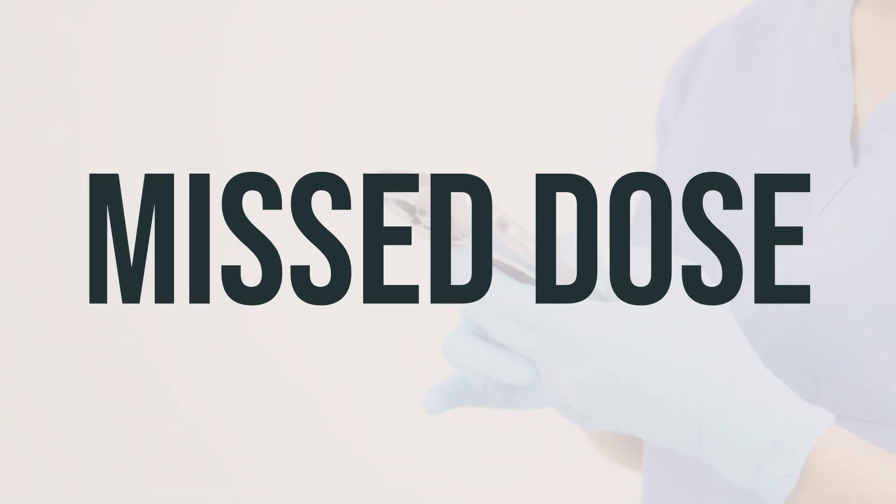If you forget to use Rofade cream at the scheduled time, apply it as soon as you remember. If it's close to the time for your next dose, then just skip the missed one. Don't use double the amount to make up for the missed dose.